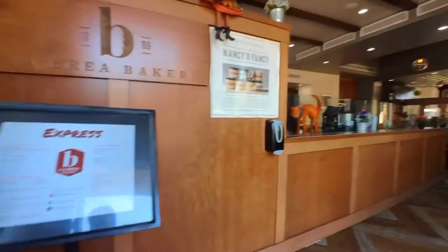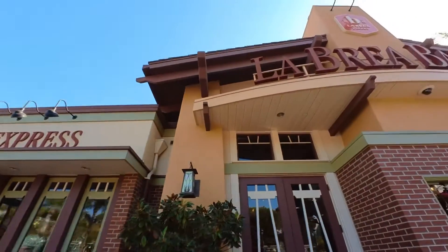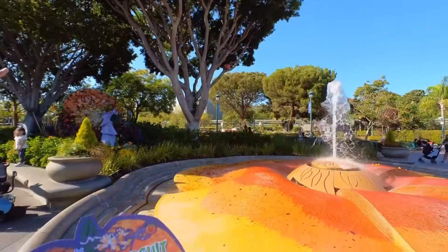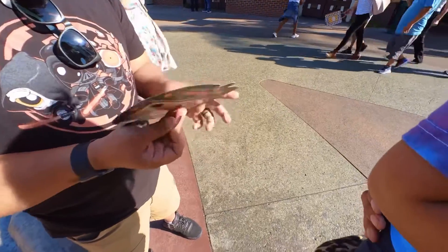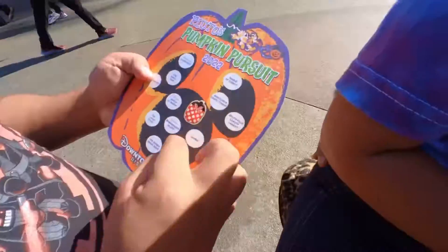La Brea Bakery, fountain near — that's what the clue says. I think it's outside. Let's take a look. Where could it be? The first one's always the hardest. I asked a cast member and they said to do a 180 degrees and look up — and there it is! It's a Minnie Mouse pumpkin right by the fountain. Clue said 'fountain near' — right there. Now we match the sticker with where we found it, La Brea. One down!